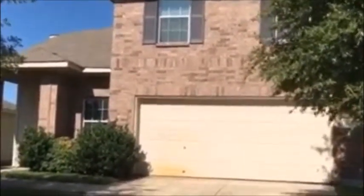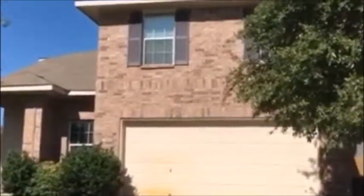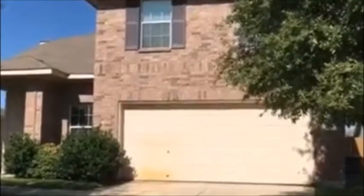Good morning, this is Ruby Rowan from RentWorks. We're doing a video tour for 1707 Warlock Court here in San Antonio, Texas, and today is Tuesday, August 29.